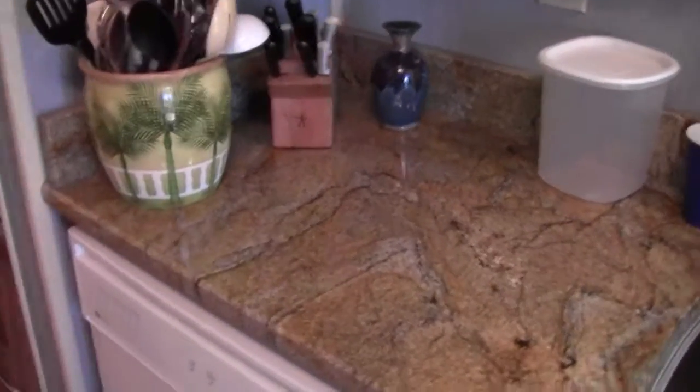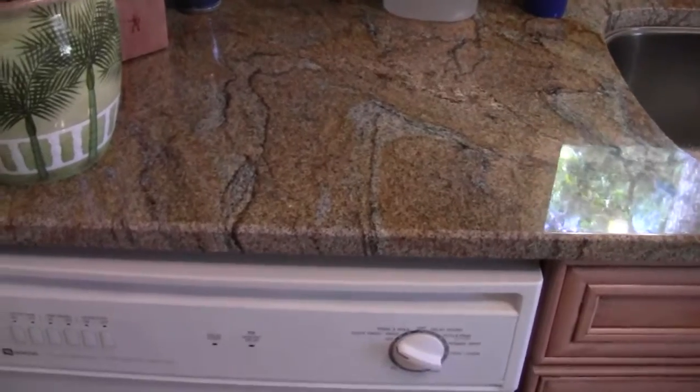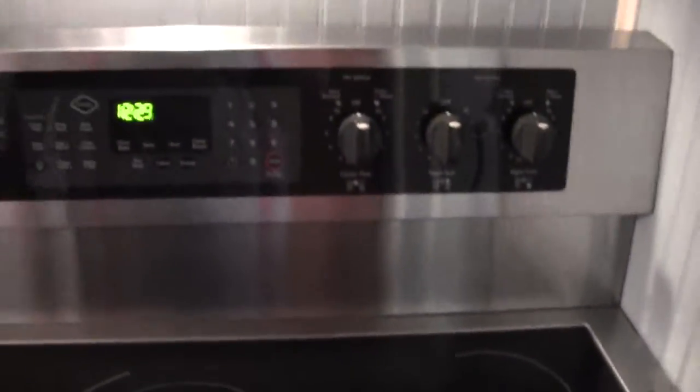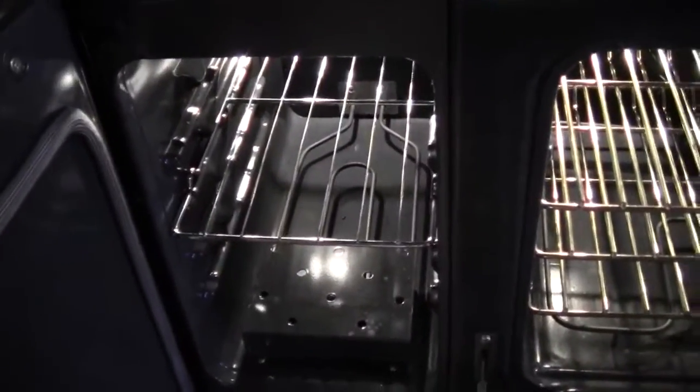We didn't replace all the appliances. This dishwasher was fairly new and we don't use it very often. And this is my wife's dream stove and dream hood. That hood took three days to put in. It has an eight-inch pipe that leads outside — talk about a nightmare. This is a convection oven, and this smaller oven is for doing casseroles and small items.